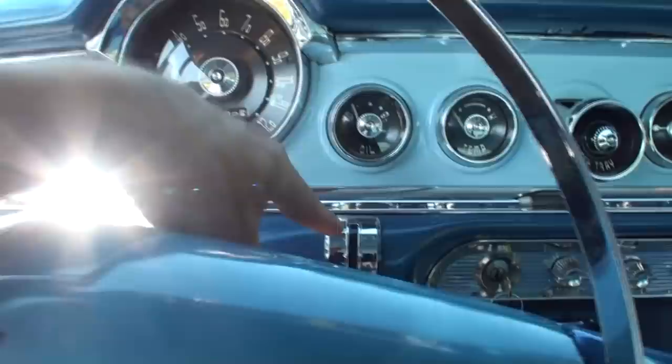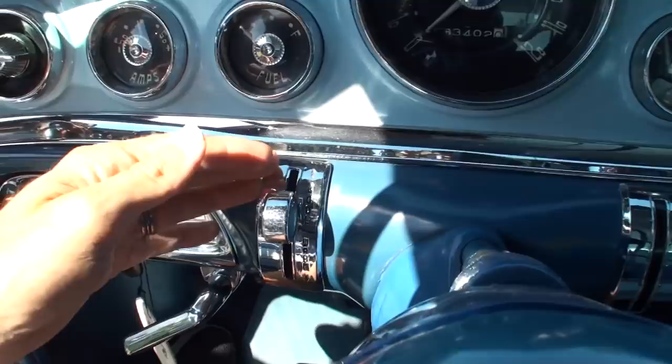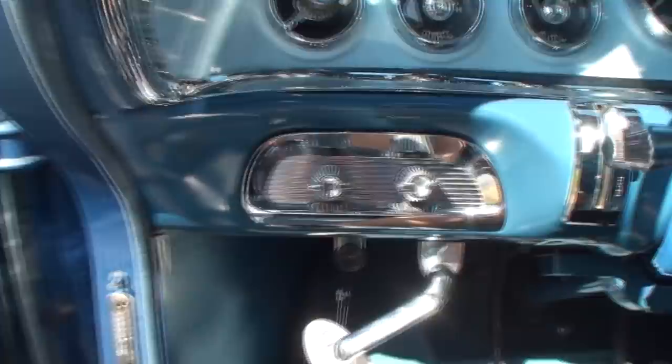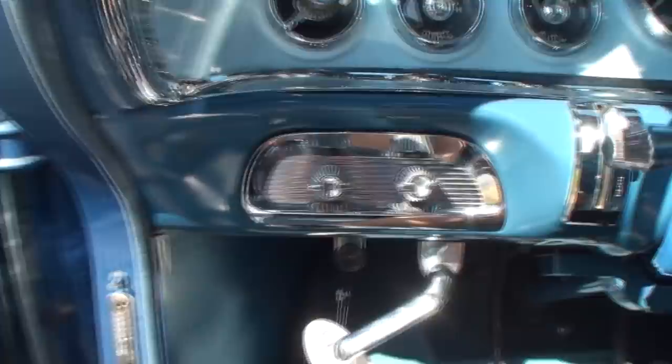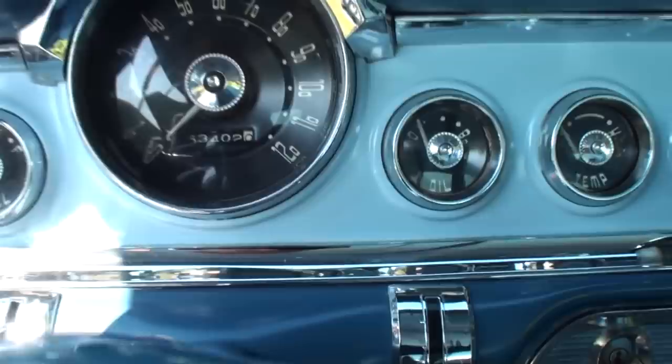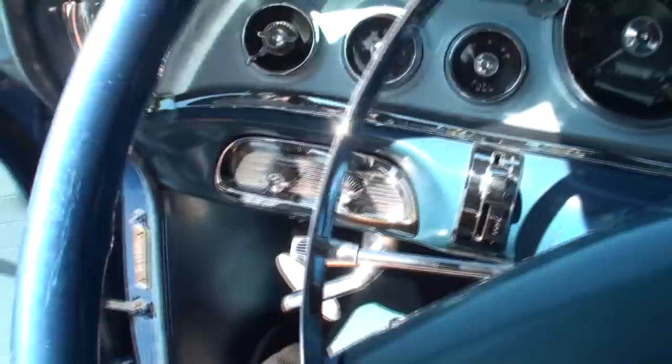If it were an automatic, that would have been where your shifter was — an old spoon shift. You've got the heater controls — warm on this side. This is our stick shift right here, and on this side is the blower for the heater. Look how clean that dash is — even the lettering for 'Fuel' and 'Oil' gauges looks great. This is a three-owner car — Dennis is actually the third owner. There are the wipers and the horn.